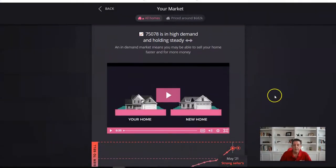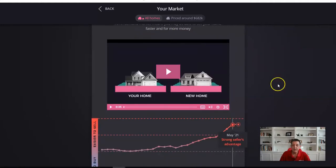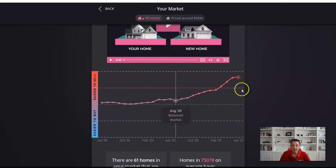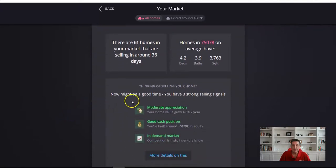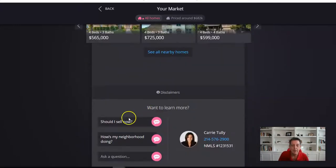This last screen shows you what a homeowner would get each month. The cool thing is it tweaks it each month. They get your market for the zip code — hey, it's holding steady. There's a little video it does, it's really cool. It shows them a graph. There are 61 homes in your market that are selling, what the average size is. And then: thinking of selling your home — now might be a good time. You have three strong selling signals: moderate appreciation, good cash position, in-demand market. Similar homes nearby. And then: want to learn more? Should I sell? How's my neighborhood doing? Ask a question. So it not only gets the engagement you're looking for, but it gets people interacting with you.